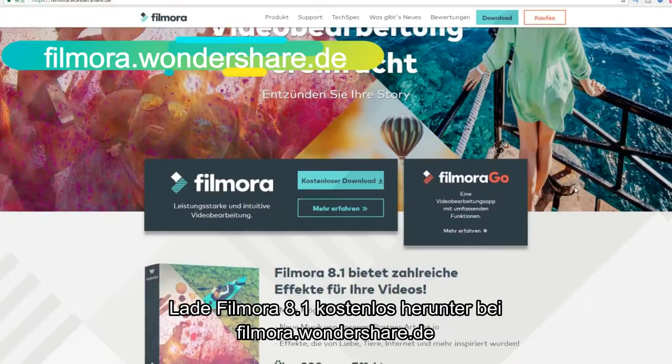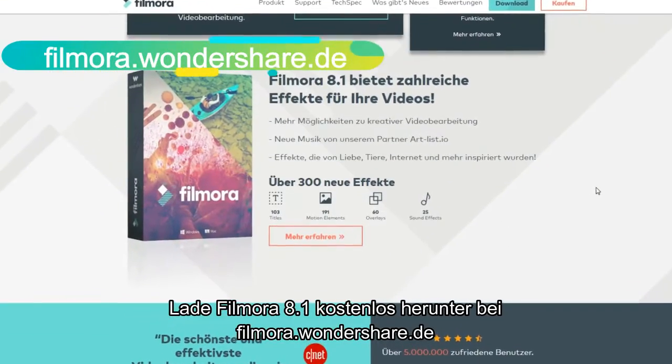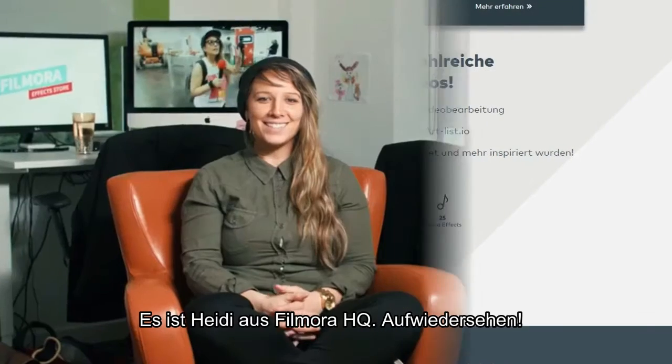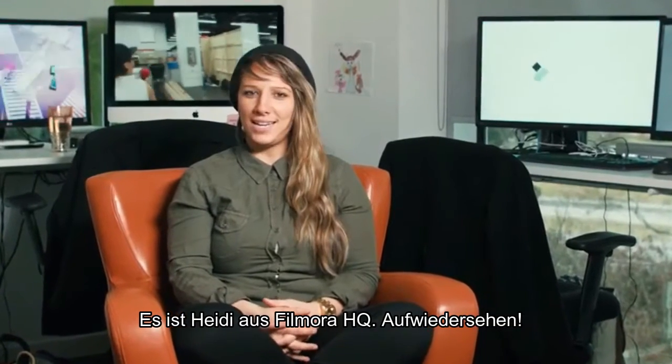Download Filmora 8.1 at filmora.wondershare.com and let us know what you think about all of the new effects and all of the free downloads. This is Heidi from Filmora HQ, signing out.